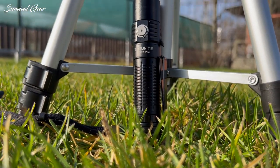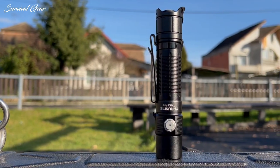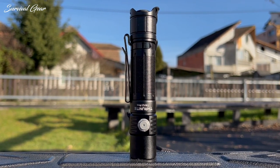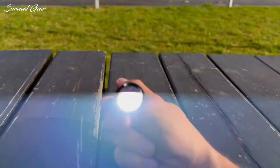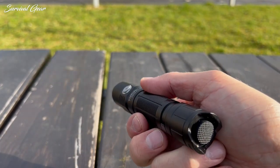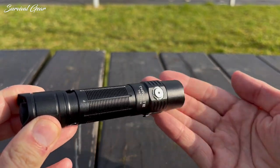Overall, I was impressed with the ThruNite TN12 Pro. The fact that it comes with everything necessary to get going is a definite plus, especially with all the different options for carrying it. If you're looking for a portable Galactic Death Star in your pocket, or just an affordable flashlight that is superior in quality to others in the same price range, you surely can't go wrong with this rugged piece of tactical gear.